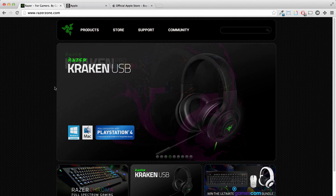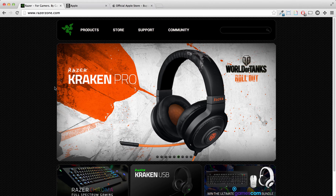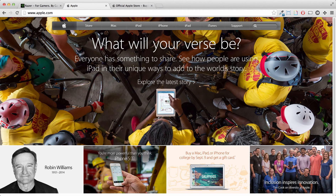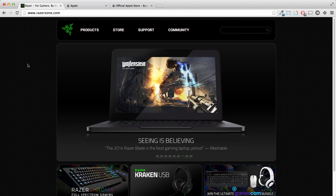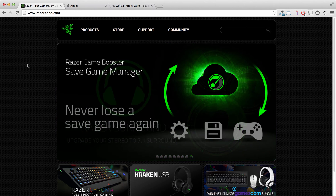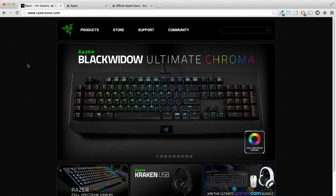Probably someone in the marketing team said, 'make it look like Apple.' And that happens a lot, and that's fine. But their layout is from 2012. If you go to Apple's current homepage, they broke out of the 960 box, whereas Razer's site is still in the 960 box.